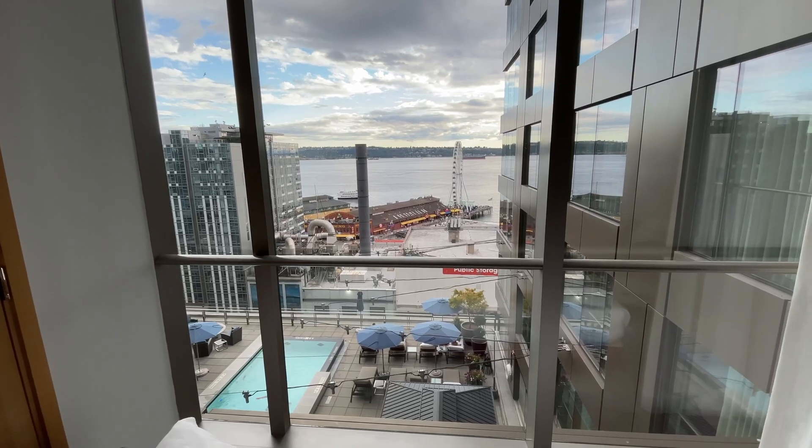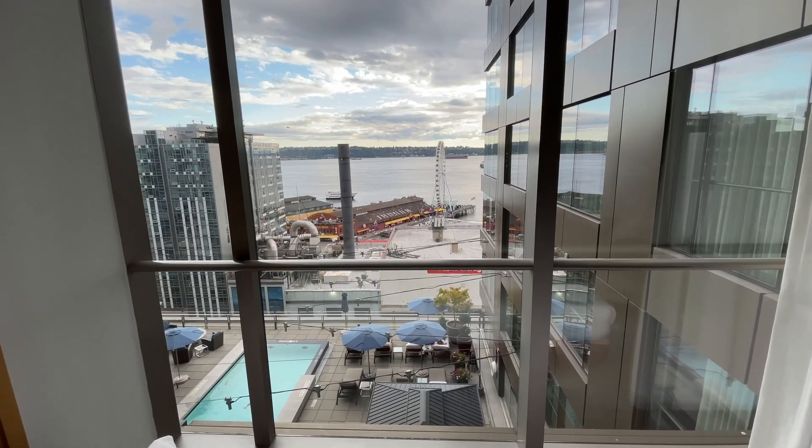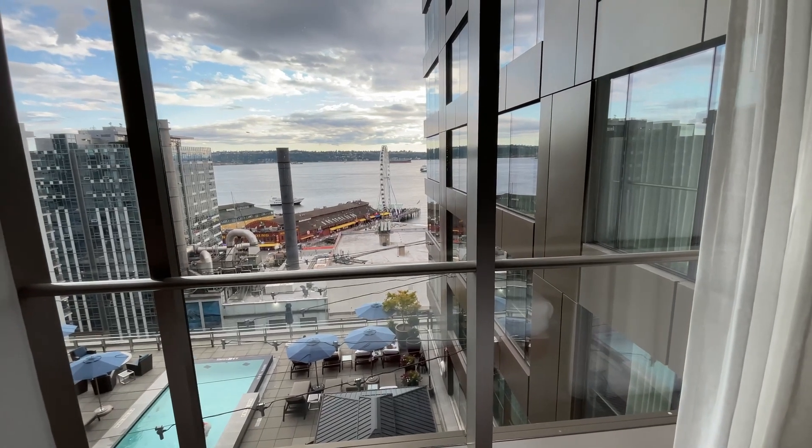This is our view from our room on the 7th floor. Apparently you can see whales.